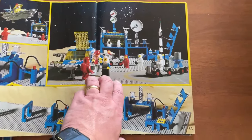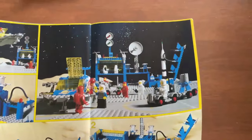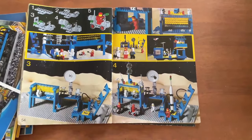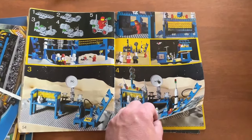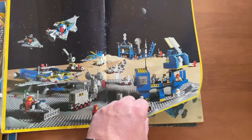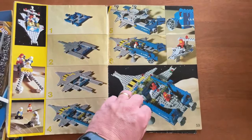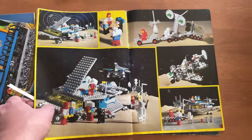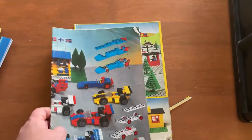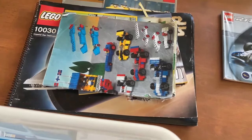Classic Space — definitely 80s. There is a massive following for classic space and it's had a bit of a resurgence — they've brought out more astronaut colours including pink. I absolutely love astronomy and space. I was born in 82 so this came out when I was very young. It looks like Benny's spaceship. That will definitely go into the sell pile — I'll bundle those vintage booklets together and use keywords like 'vintage' and 'stickers'.